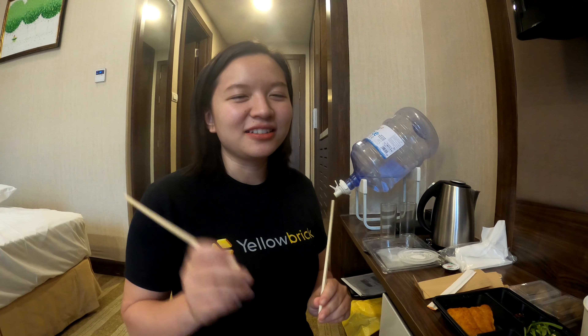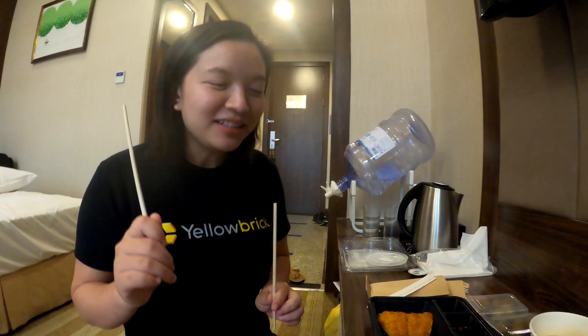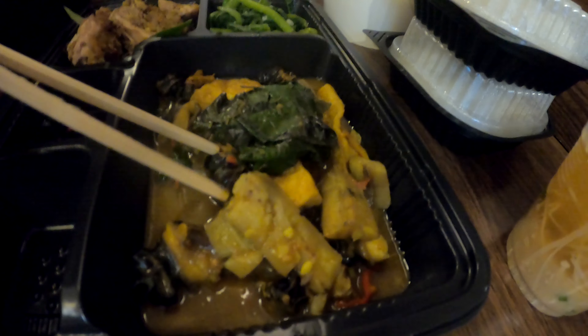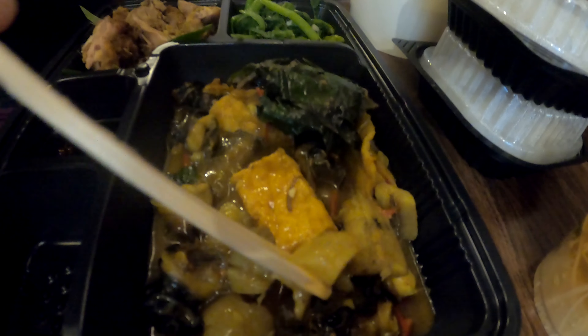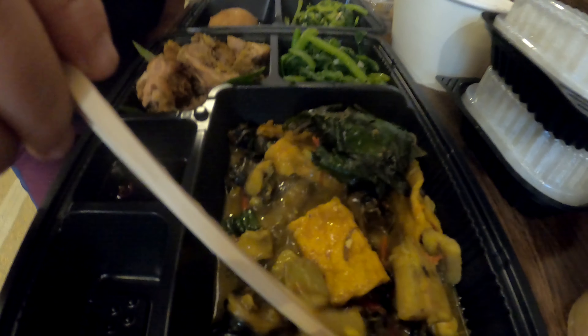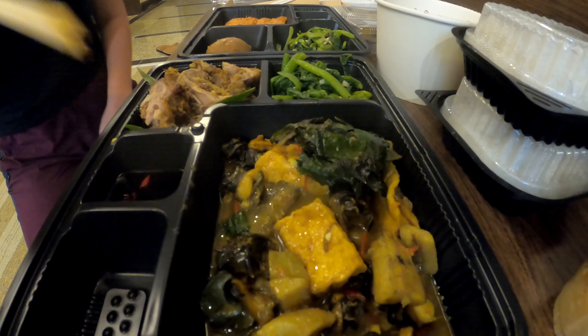That'll be it for lunch — see you at dinner! Welcome to Day 13 dinner at Cathy's review corner. We have snails, which I don't like, so I will not eat those. Also tofu and some mysterious veggies that are really soft — definitely not potato.